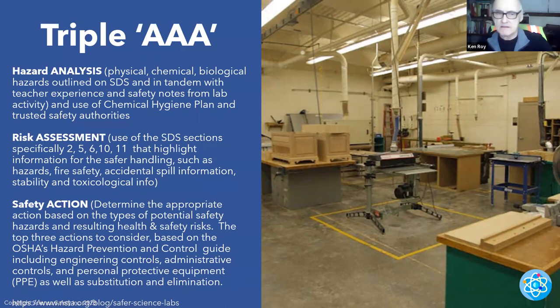Chemical hazards — we're all familiar with those: acids, bases, flammables, toxins, etc. Biological: when you're dealing with biological hazards, you're dealing primarily with microbes, but even large plants — the poisonous ones can be a hazard. Use SDS — that's primarily with chemicals — in tandem with teacher experience, safety notes from lab activities, the chemical hygiene plan, and trusted safety authorities. Trusted safety authorities might be a colleague, your local health department head, or your fire marshal.